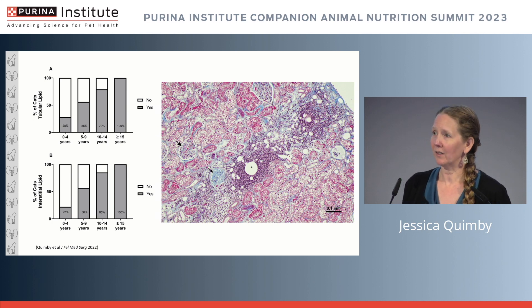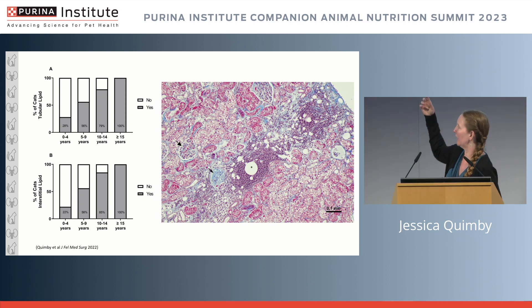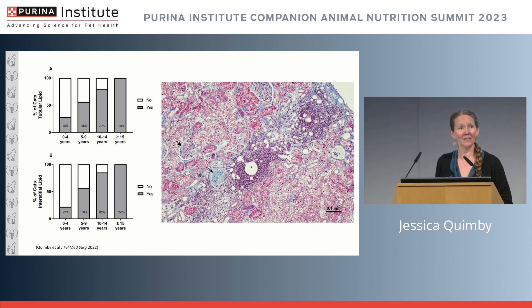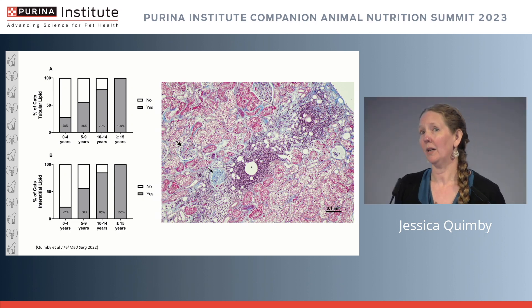This probably shows, from a pathophysiologic standpoint, that the elderly normal kidney is probably not that normal and is likely susceptible to injury events. Looking at a trichrome-stained section, you can see areas of inflammation and fibrosis shown in blue in what is actually a normal geriatric cat — a pretty prominent lesion in the cortex. This is the type of lesion we were counting.